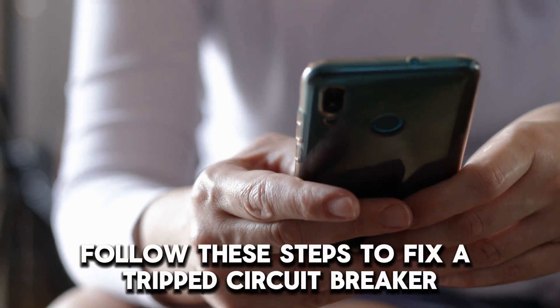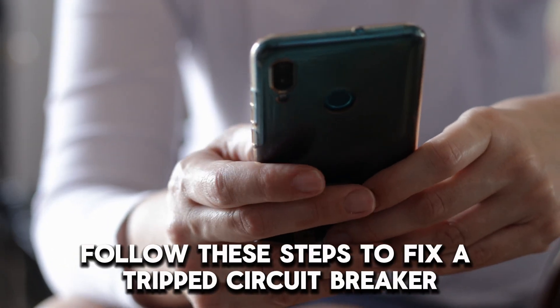So, there you have it. Follow these steps to fix a tripped circuit breaker that won't reset.